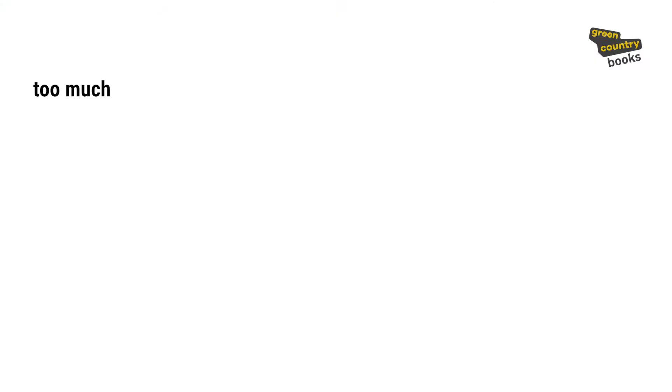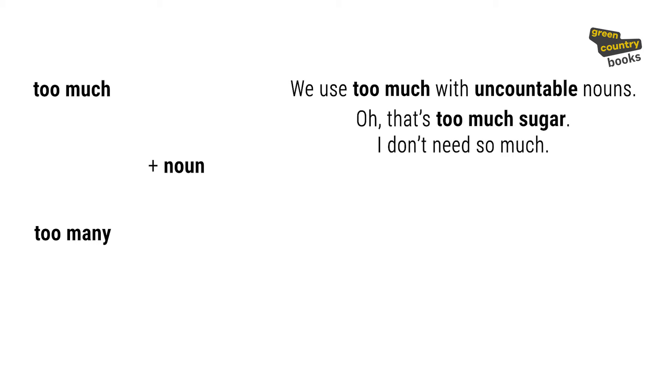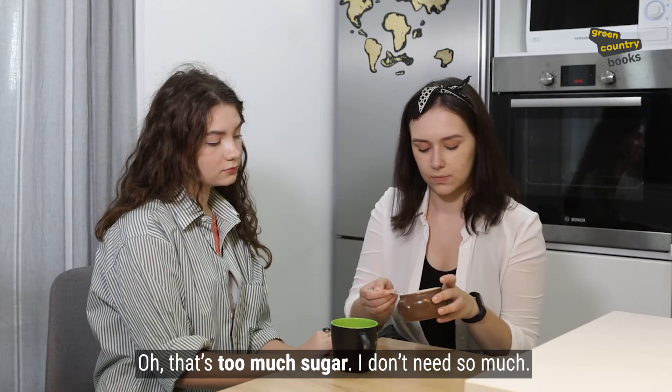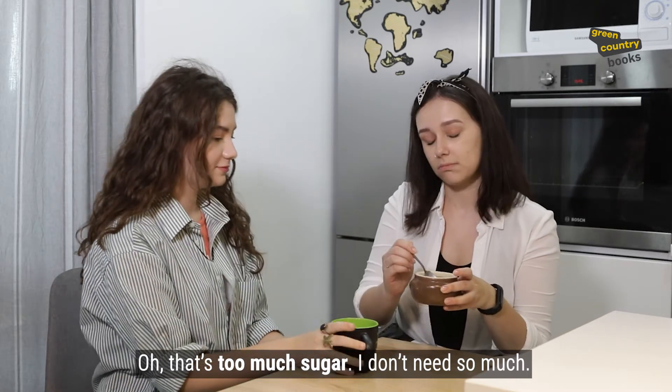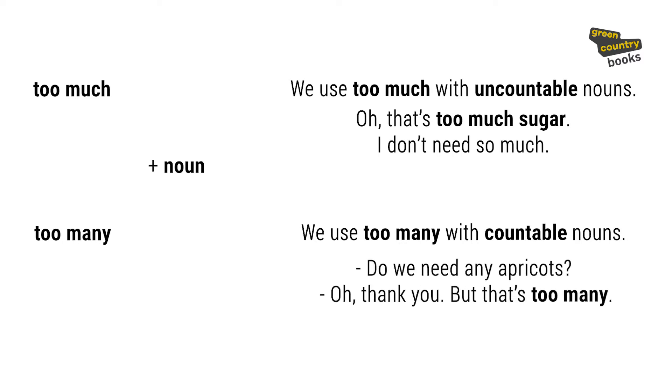When we talk about nouns, we use too much or too many. We use too much with uncountable nouns. We use too many with countable nouns. For instance: 'Do we need any apricots?' 'Oh, thank you, but that's too many.'